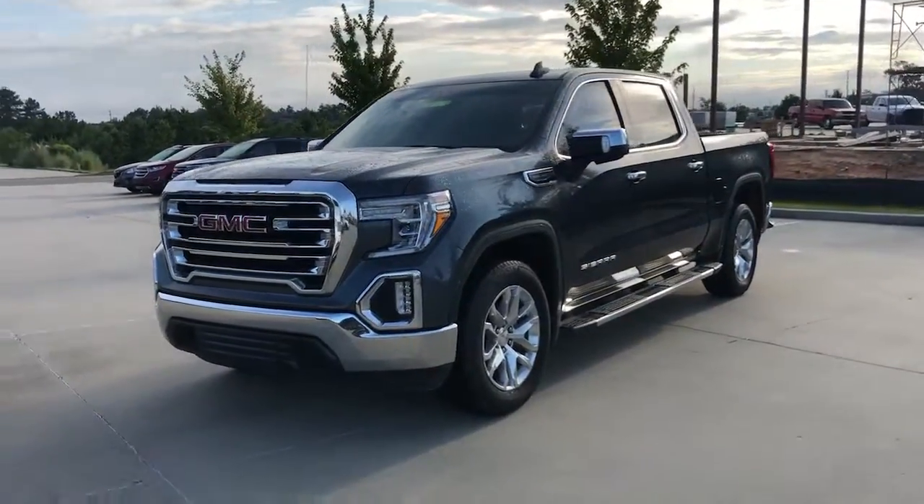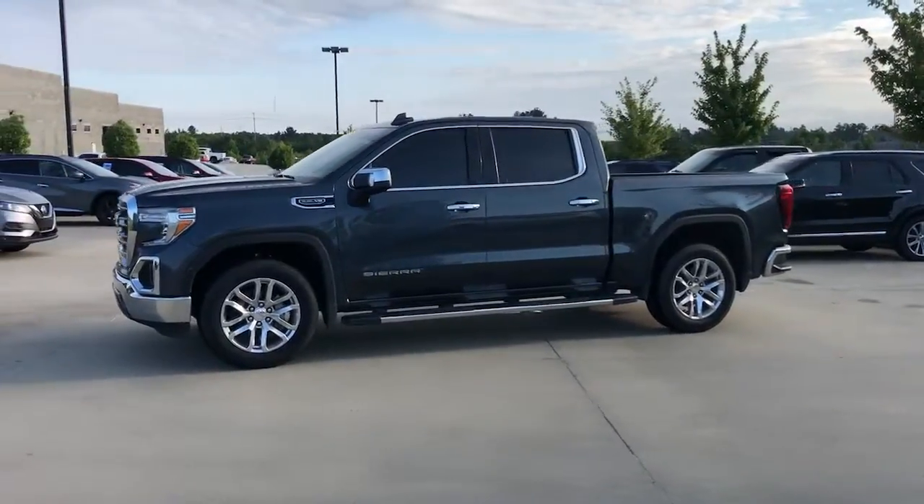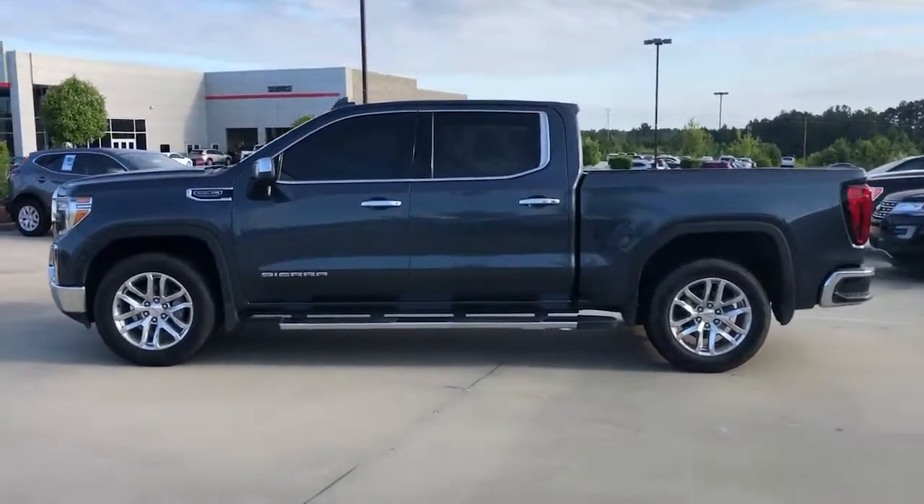Get a feel for the 2020 GMC Sierra. With less than 35,000 miles on the odometer, this vehicle provides excellent value.